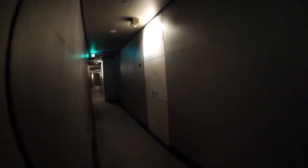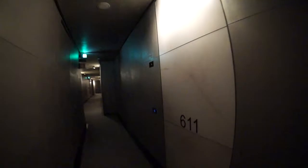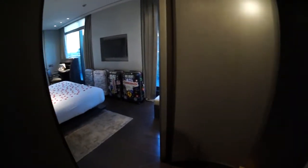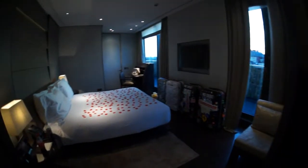Here I am in the Armani Hotel in Milan, Italy. I'll take you in and show you my room. As you can see, there are no handles on the door — it's all a proximity card system.